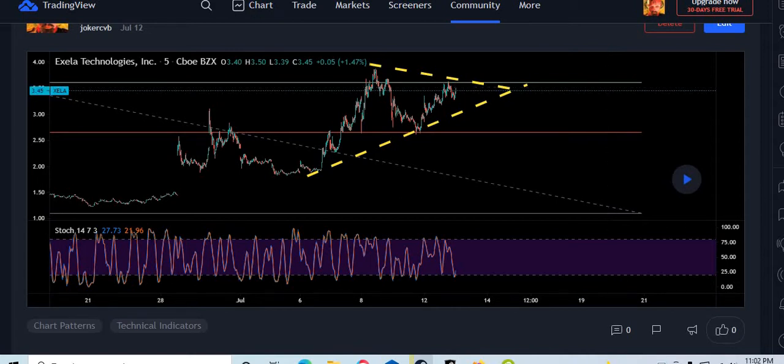Alright, fellow penny stockholders — I know we're all ape holders as well. I just want to do some quick TA on Zella, which is a pretty fast upcoming short squeeze potential. I just want to do some quick TA on it, which I found pretty interesting. I heard about Zella from Twitter, and I thought that was a pretty interesting play.